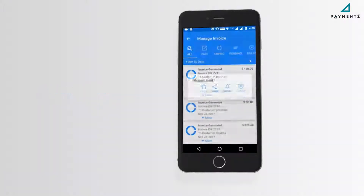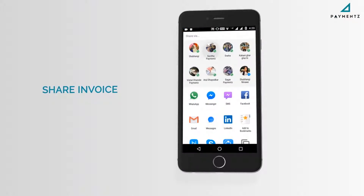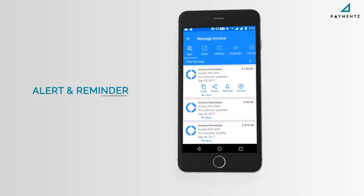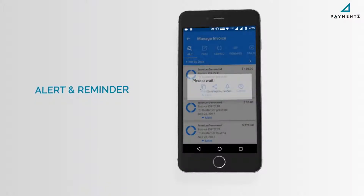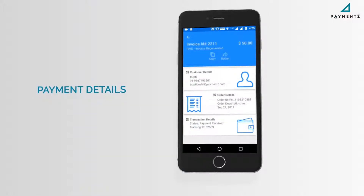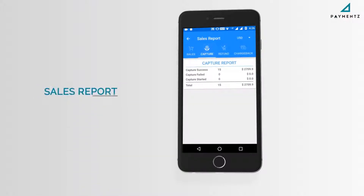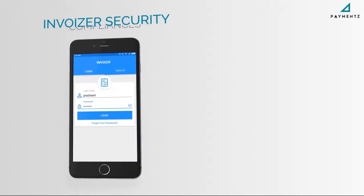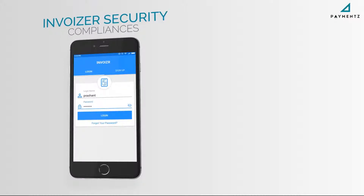Share invoices using any communication app like WhatsApp, email, Skype, or SMS. Get email alerts and reminders, check invoice status — paid, unpaid, pending, or failed — and view payment details and sales reports directly on the app.